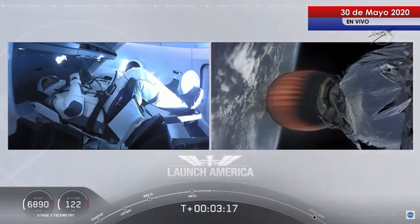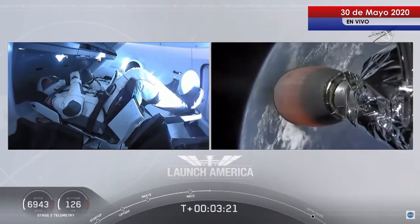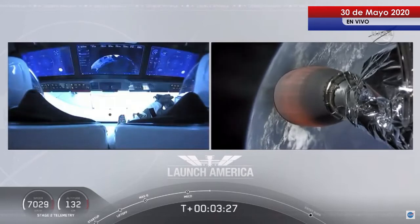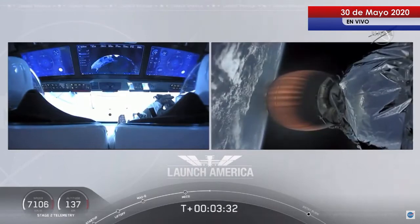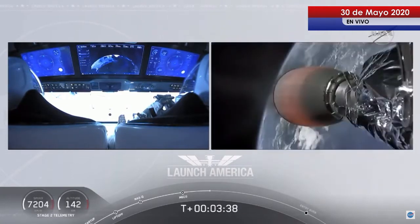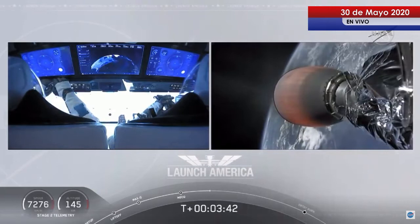The second stage will cut off at SECO — second engine cutoff — at about 8 minutes and 44 seconds into today's flight, so a little over 5 minutes to go on this second stage. They're now in the longest abort zone that carries them from about North Carolina up the eastern seaboard almost to Canada. Things looking good — getting good call-outs, nominal propulsion on the second stage. Bob and Doug continuing to make their way into orbit.